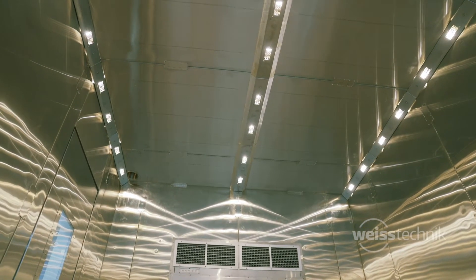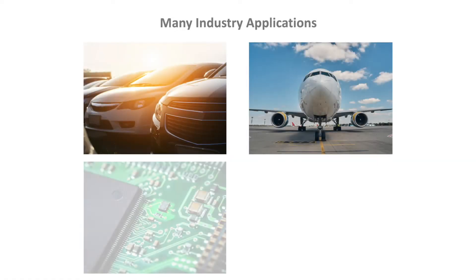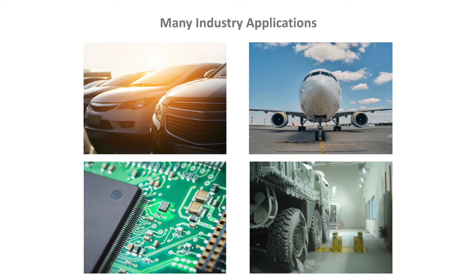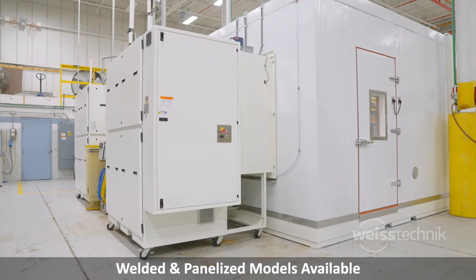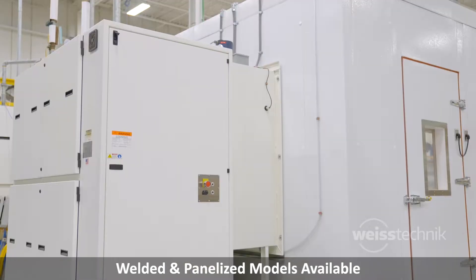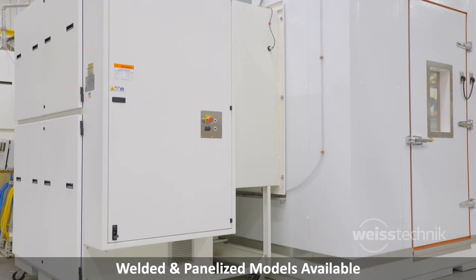Our walk-in and drive-in test chambers are used in many industries including automotive, aerospace, electronics, defense and more, to help assure products are safe and reliable. With both welded and panelized models to choose from, we have a solution to fit your exact testing requirements.